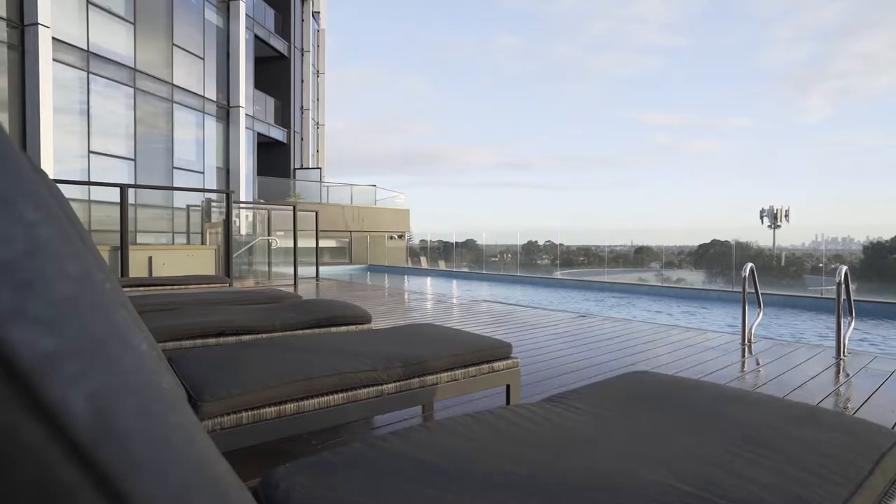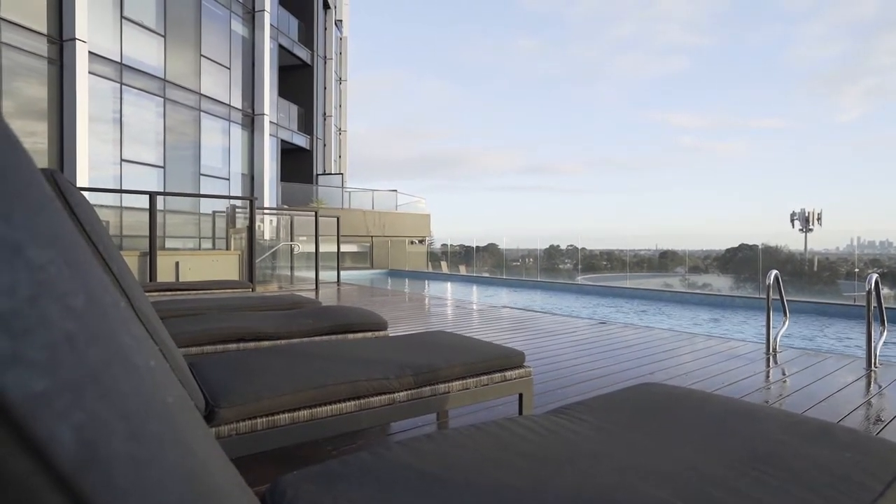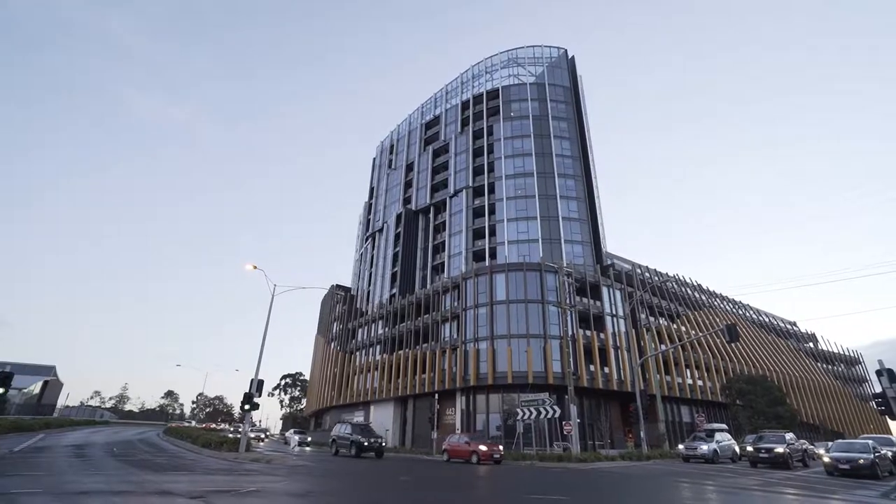When you buy this apartment you not only get a wonderful apartment but you're also getting world class amenities. So the best thing about Ivanhoe is the Ivanhoe building. Come down and take a look at 1006 at 443 Upper Heidelberg Road, Ivanhoe. I'll see you soon.